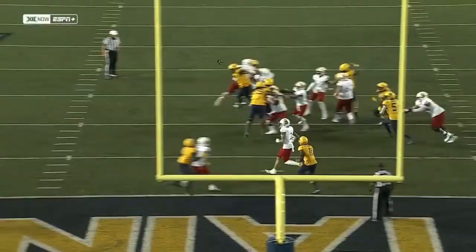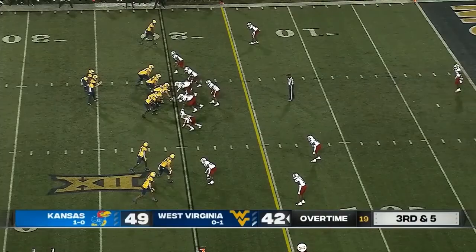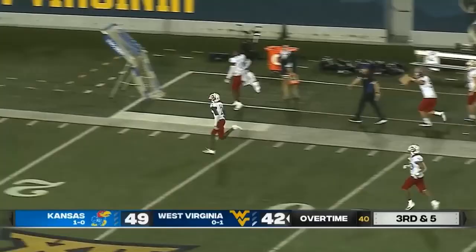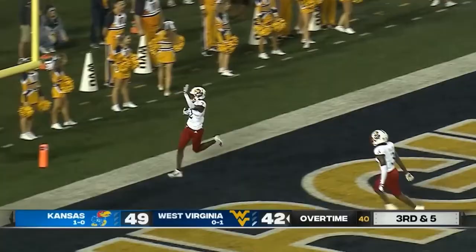Third and five, West Virginia needs a touchdown. Interception! Kobe Bryant! The interception to seal it for Kansas!